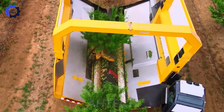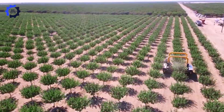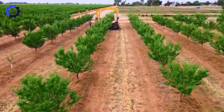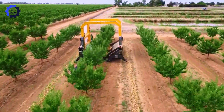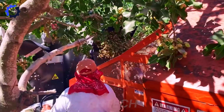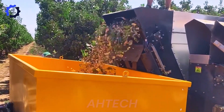Witness the tiniest harvester in action, expertly harvesting almonds and pistachios. This advanced agriculture technology ensures efficient, precise harvesting, engineered with Spanish expertise to ensure reliability and performance.